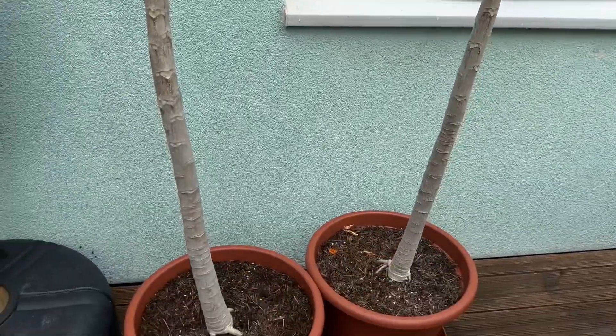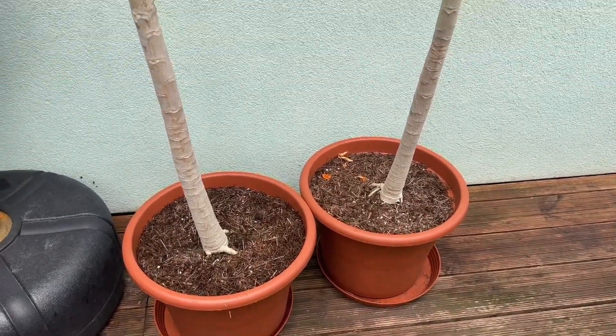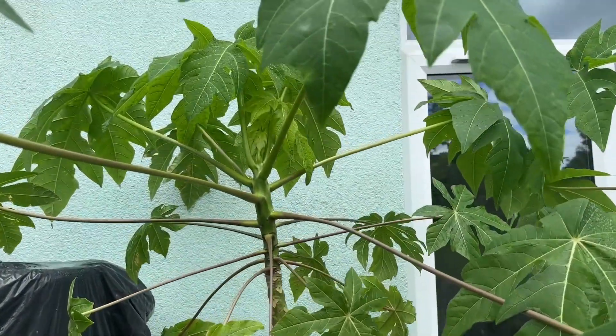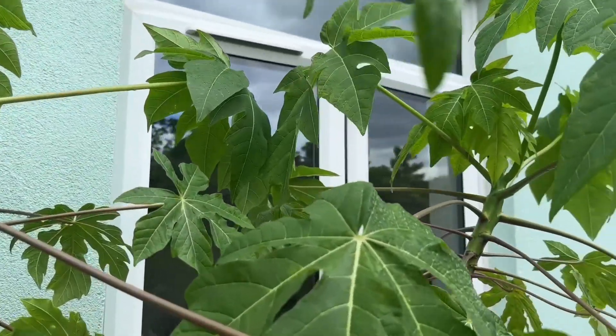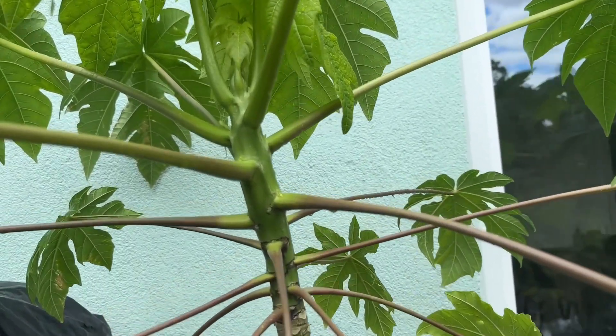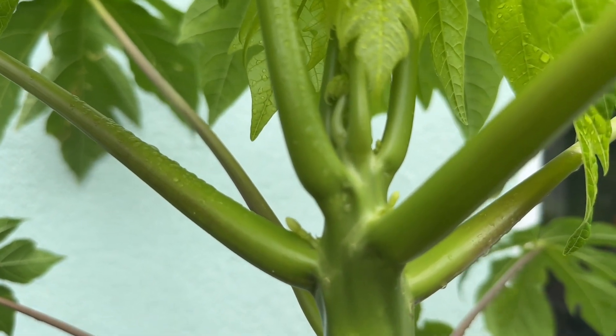You can see they're really healthy. I put them in larger pots last month with some fresh soil, and we've got a lot of new growth on both trees. Looking a little bit closer, you can see we've got some flower buds here.